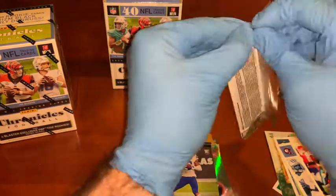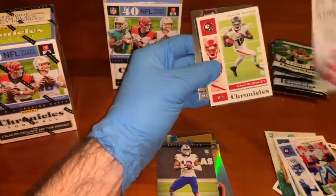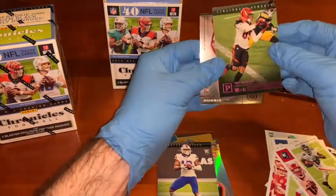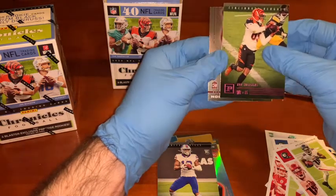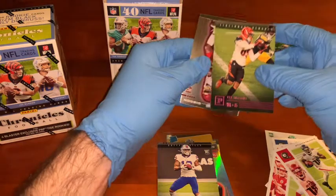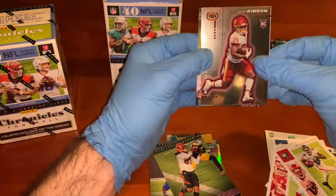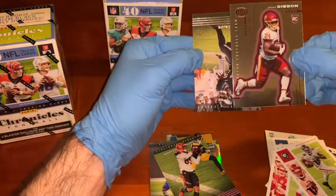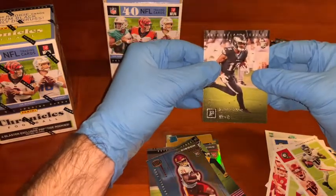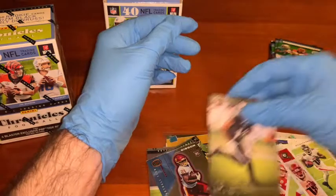Pat Mahomes, QB Chronicles — nice, pretty basic card. We've got Calvin Ridley, same sort of thing, wide receiver. And another sweet T. Higgins card, rookie card — that sweet canvas-type card. Nothing super special but just a cool card. And another sweet Dynagon rookie card — Antonio Gibson, Washington Football Team, as they now call themselves. Jalen Rager rookie card — this guy's got some real potential, so that's a good card.